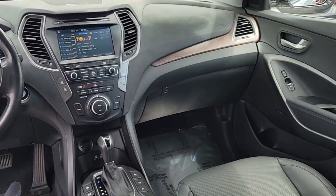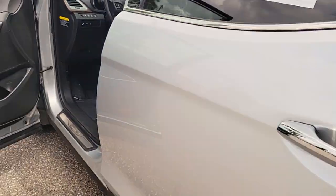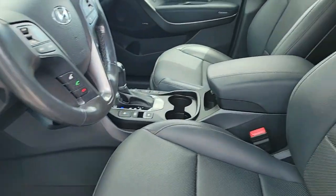Keyless entry, heated rear seat, power passenger seat, heated mirrors, power liftgate. Relax and enjoy the journey in this safety-minded Santa Fe.